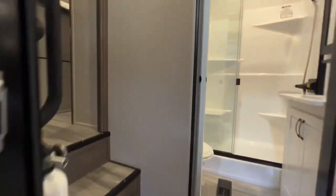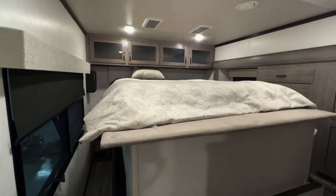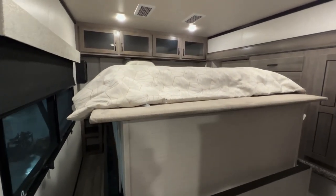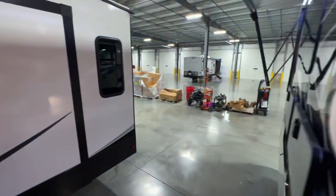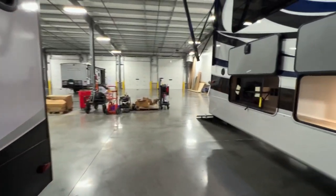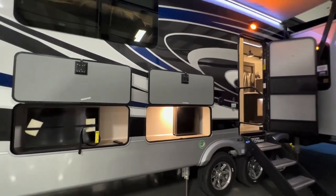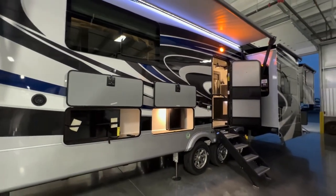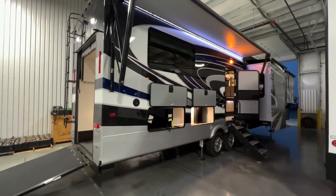This is what it looks like in the bedroom when you're in travel mode — a pretty cool little setup. I'm a big fan of these toy hauler-style luxury fifth wheels. They allow you to have a more livable toy hauler. If you don't have Can-Ams, put a Harley back there, a golf cart, whatever you need.